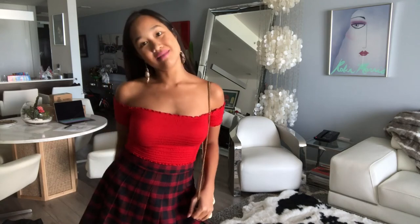Let me know in the comments what you guys think of this outfit, and I'll see you in my next video.